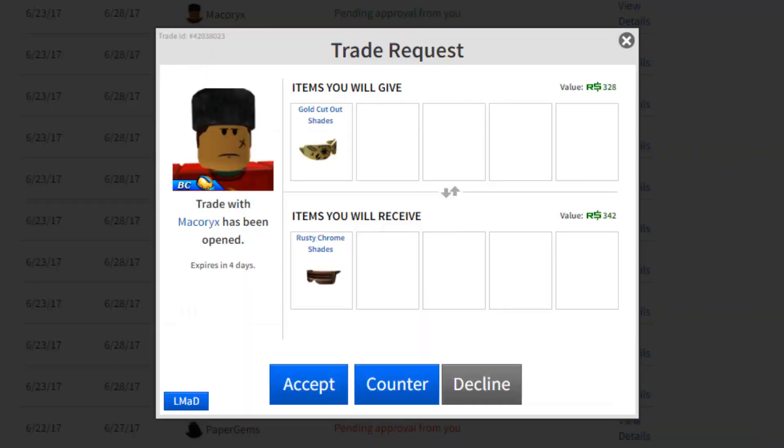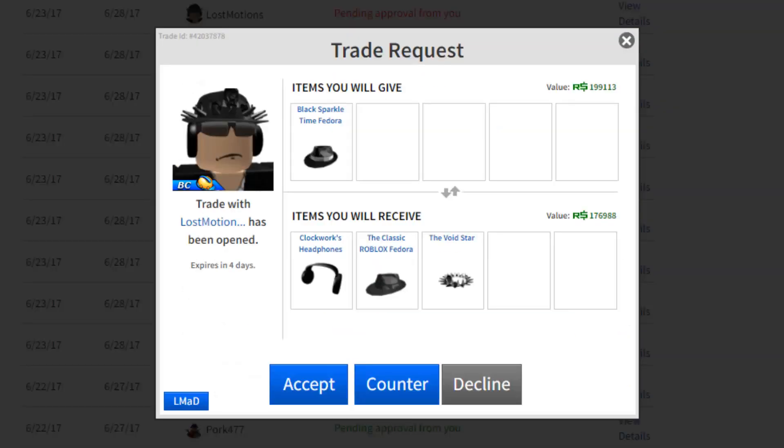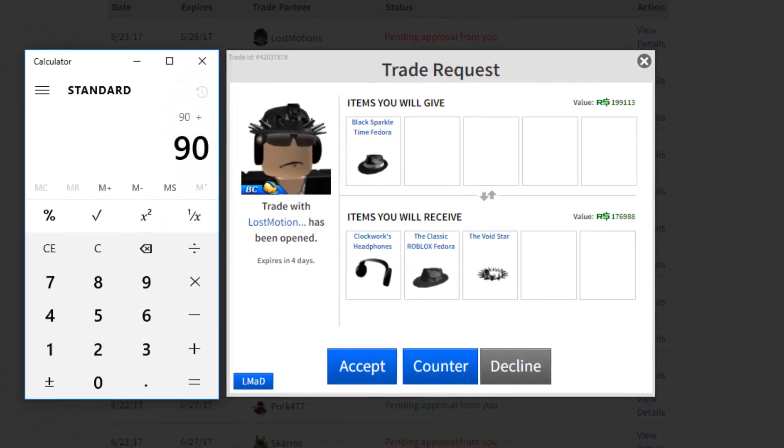This guy wants my Gold Cut Out Shades — those are mine. I have a special thing I'm gonna do with those and I'm not gonna tell you. This guy right here wants my brand new Black Sparkle Time Fedora. Let's see what he's offering: the Clockwork Headphones, the Classic Fedora, and the Void Star — 85,000. That's nowhere near enough.